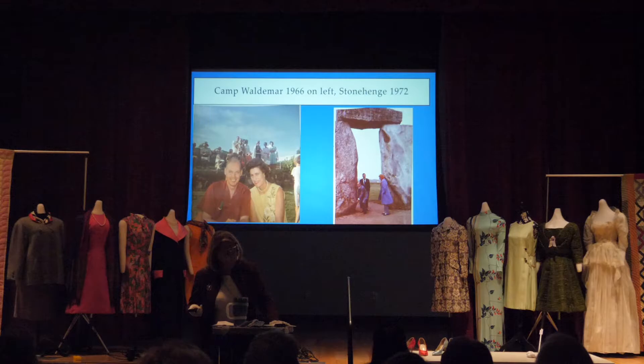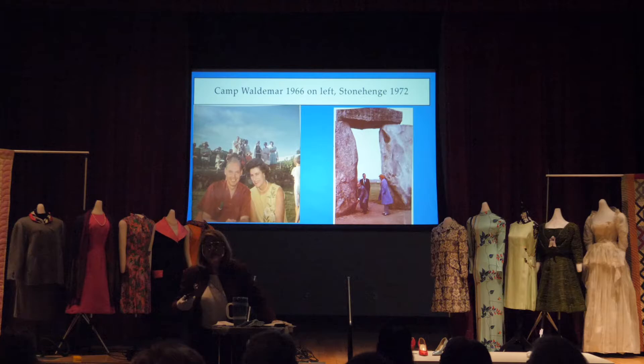They traveled a great deal. Here they are at Camp Waldemere on the left, and on the right they're at Stonehenge with the Bobby Lanes. Bobby Lane, some of you know as the big important football player from the University of Texas who then played for the Detroit Lions as their most important quarterback for years. Carol Kruger Lane, his wife, was a close friend of Louise's. Her father, Dr. Kruger, was very important here in Lubbock, and they were part of the scene that the Underwoods were in.